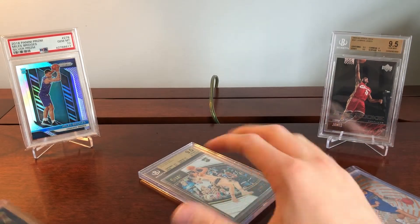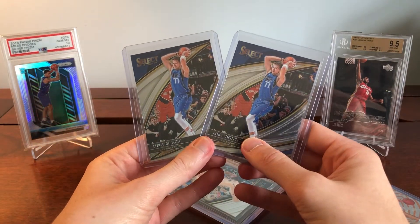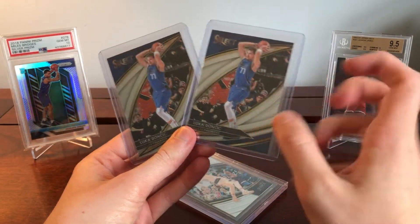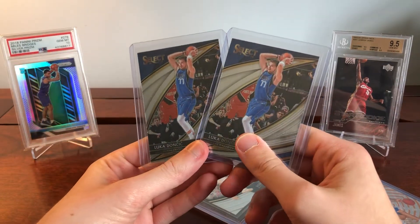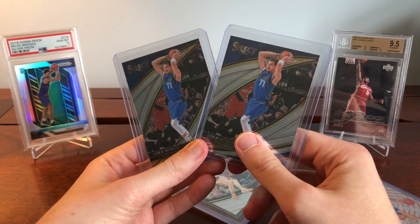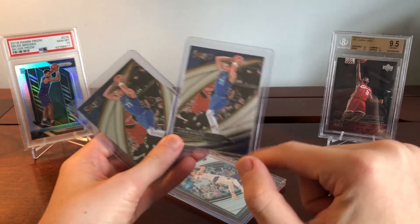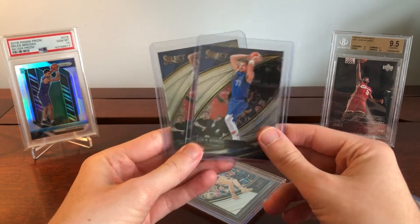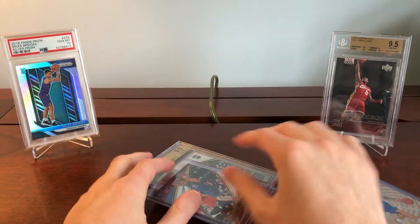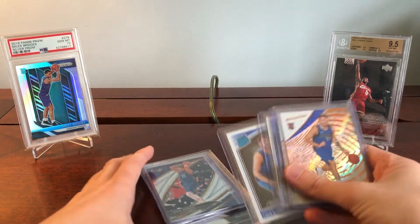I've also got two second-year Courtsides of Luca from 2019 — this other one's from 2018. These were a lot cheaper but I think they might be undervalued right now. I love the blue in the background of this card, and with the blue jersey Luca is wearing, I think they just look stellar.